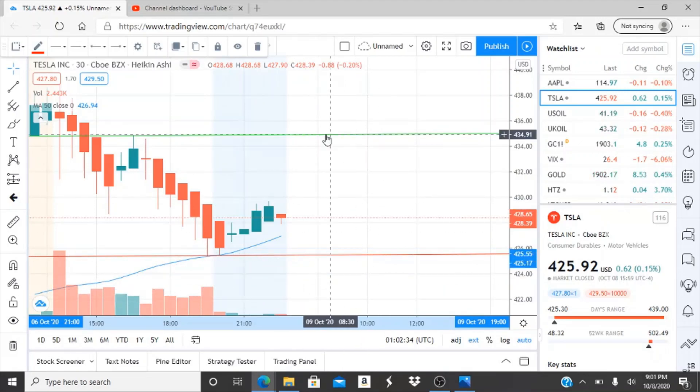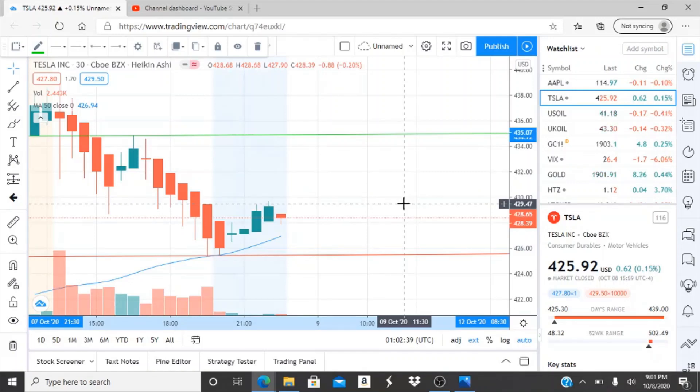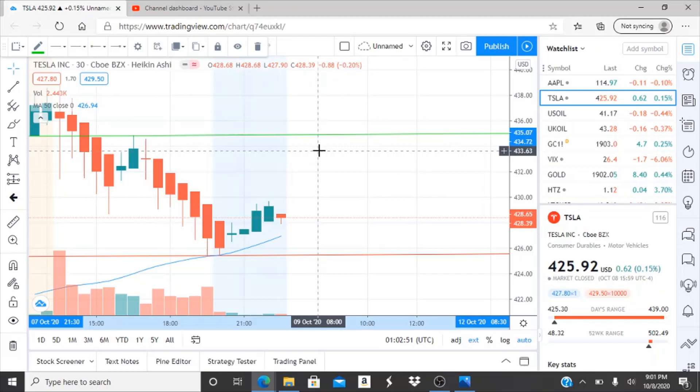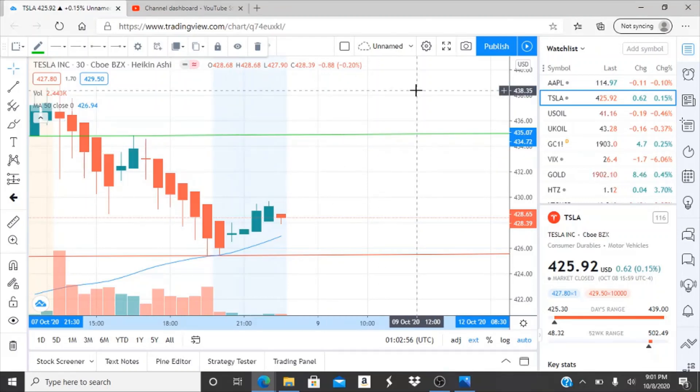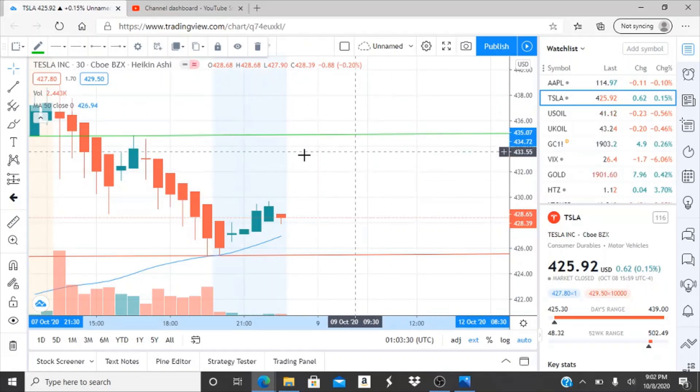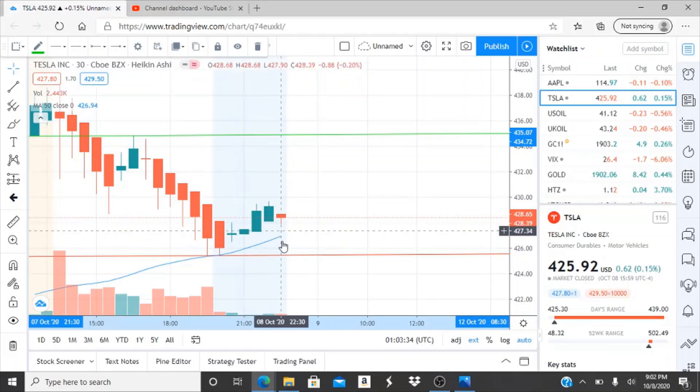On the other side, the bulls need to break through 435.07 to continue this recovery momentum before the 50-day moving average catches up and gets them into bearish territory. Breaking through 435.07 and turning it into a support would allow them to work toward newer highs. Additionally, 429.71 is a first minor resistance level — not the key one, but it gives a sense of direction as the peak within the last couple of hours of the day. Still, 435.07 is the critical level the bulls need to break.